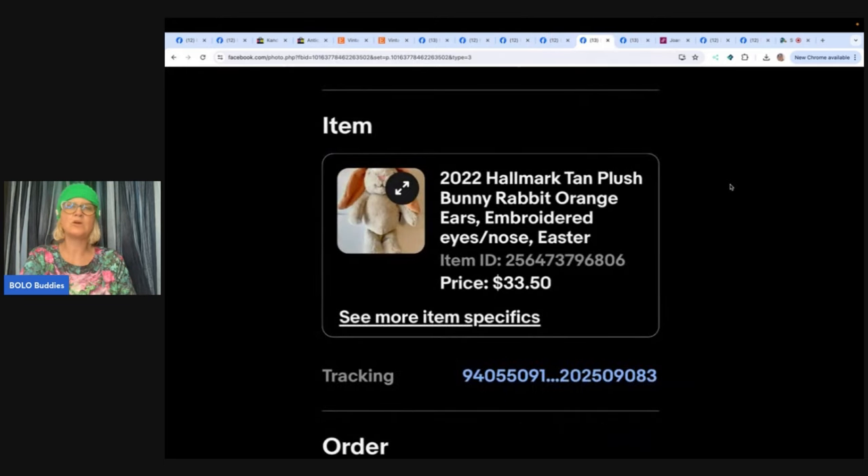This is a 2022 Hallmark tan plush bunny rabbit with orange ears and embroidered eyes and nose. Embroidered eyes and nose is something great to put in the title — a lot of people pick those up for babies and pets as dog toys because they don't have the choking hazard of plastic eyes. Found at Goodwill for $2, sold for $33.50, buyer also paid shipping. If you want to learn more about plush bolos, type in 'Bolo Buddies plush' — I have tons of videos all about stuffed animals to be on the lookout for.